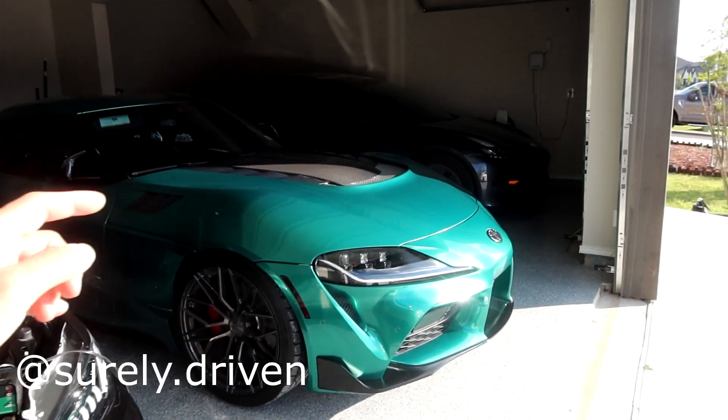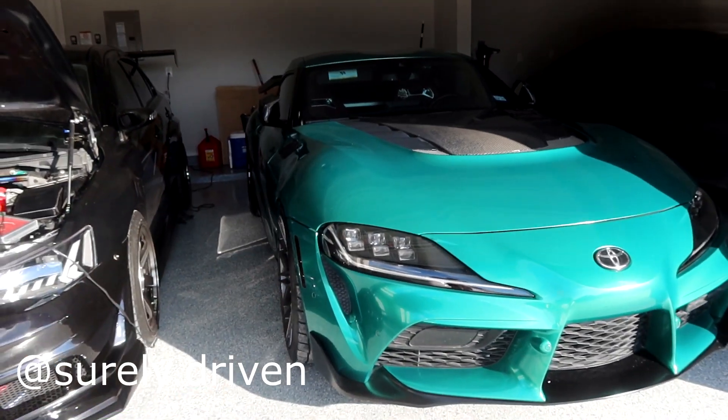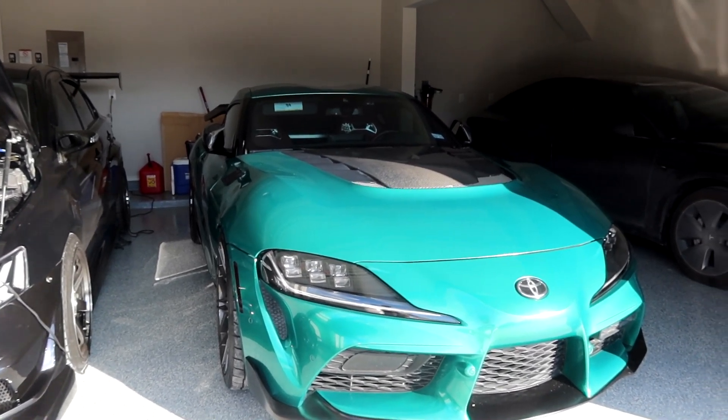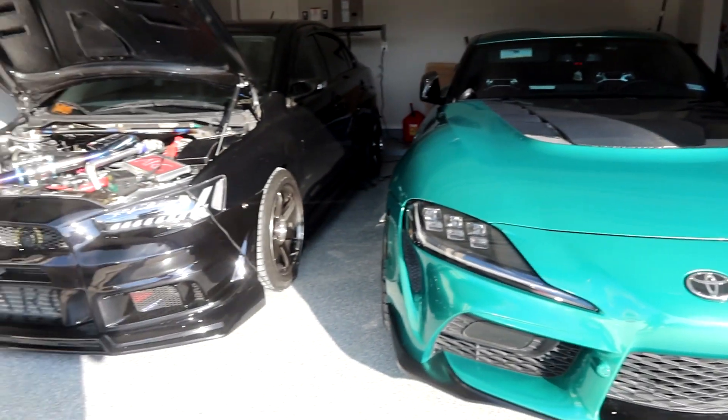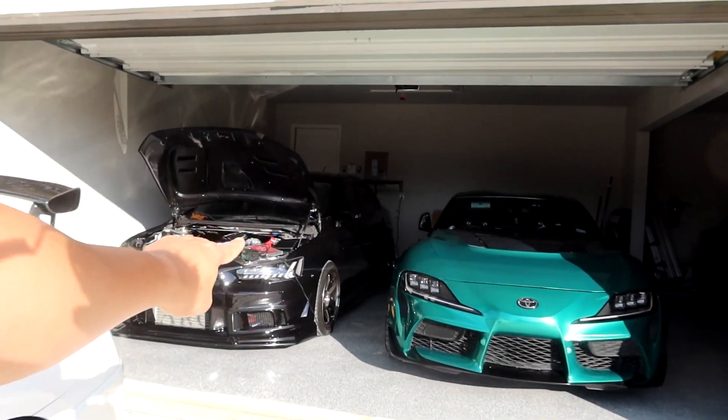I also have my brother's Supra — he took it out to the same Low-Class Militia show. He typically doesn't take his car out to too many car shows, so it was nice having him show his car beside mine. It's always a joy to be able to cruise together as well as go to car shows together with both these beautiful cars.